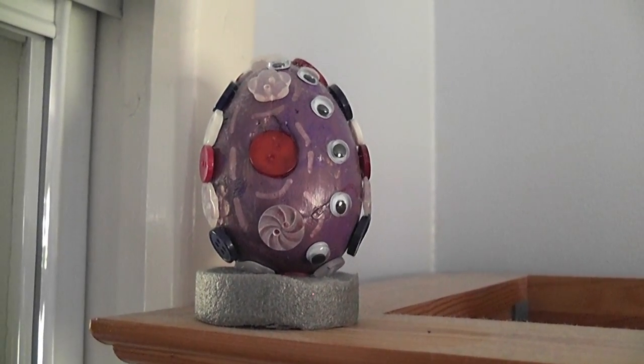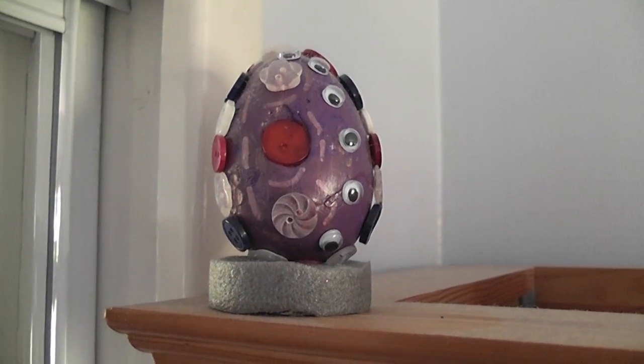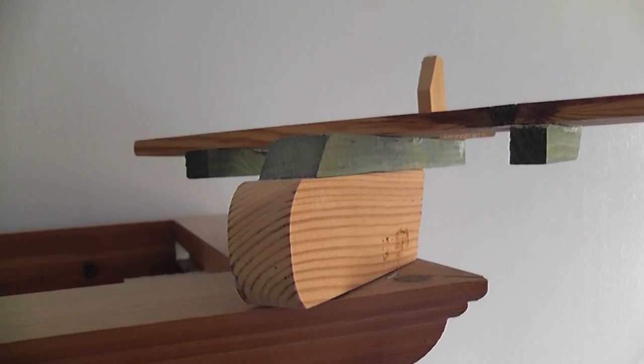Over on the far left we have this lovely little egg that was also given to me by my girlfriend Sarah, which has, among other things, my name on it. And over on the far right we have this cool wooden plane that I made when I was 12 or 13 in school — you can tell I made it because it has my initials on the wing.